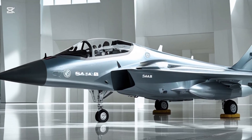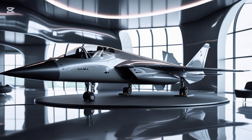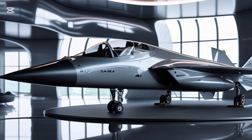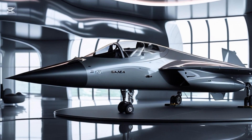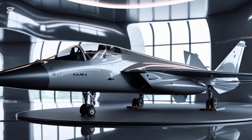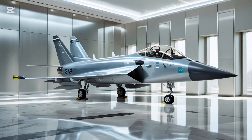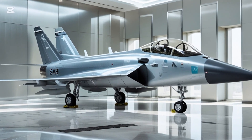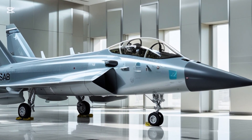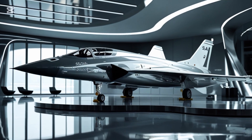Another area where the Gripen leads is cost efficiency. Saab has emphasized keeping the operational cost among the lowest in its class. The 2025 variant is expected to cost between $60 to $70 million per unit, significantly less than fifth-generation fighters like the F-35, while offering comparable capabilities in many mission profiles. Its hourly flight cost is around $4,500 to $6,000 per hour — a game-changer for smaller air forces seeking capability without blowing their defense budgets.